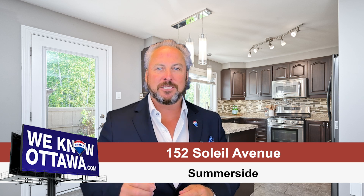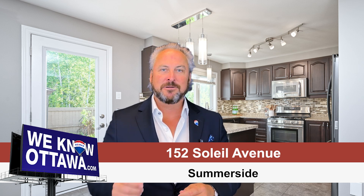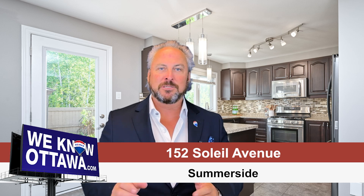This single-family home boasts three bedrooms, three bathrooms, and a prime location close to schools, parks, and recreation amenities. Nestled on a tranquil street with no rear neighbors, this property offers the ideal blend of comfort and convenience.